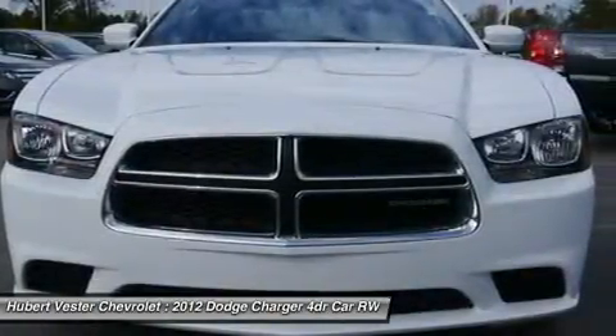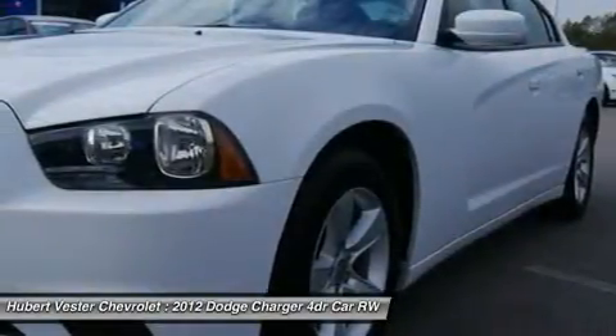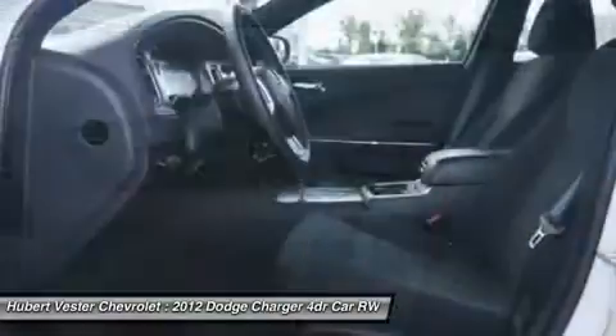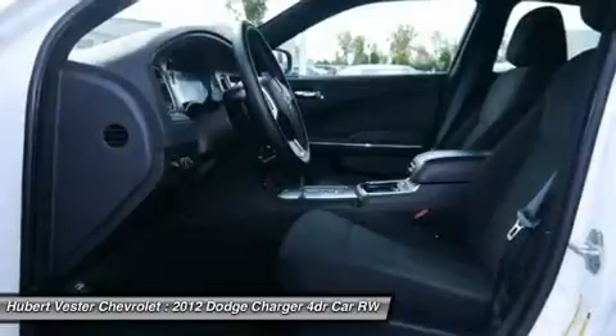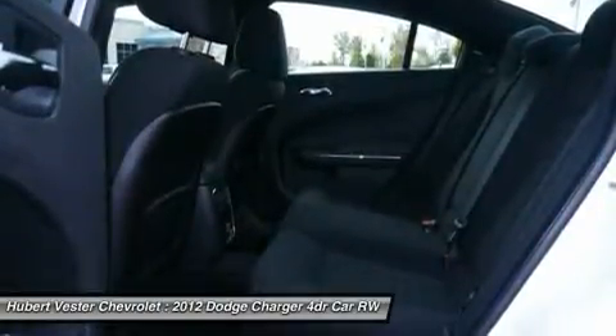Brake assist, body color bumpers, CD player, delay-off headlights, driver door bin, driver vanity mirror, dual front impact airbags, dual front side impact airbags, electronic stability control, four-wheel independent suspension, front anti-roll bar, and front bucket seats.